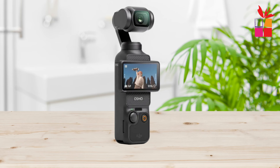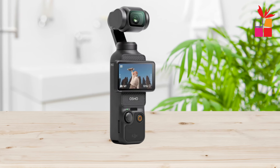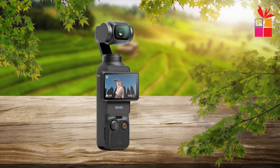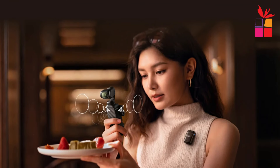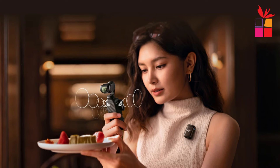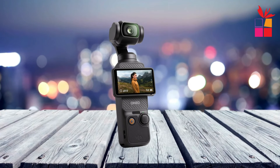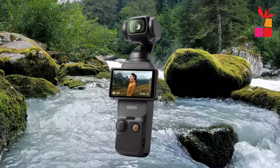Unlock your vlogging potential with features like Active Track 6.0, fast and accurate focusing, and immersive audio recording. Stay effortlessly in focus as you record on the go, while the Osmo Pocket 3 locks onto your subject with precision. Plus, with D-Log M and 10-bit color depth, you can achieve stunning visual effects during post-production. From thrilling adventures to precious moments, the DJI Osmo Pocket 3 is the ultimate companion for vloggers and creators alike.